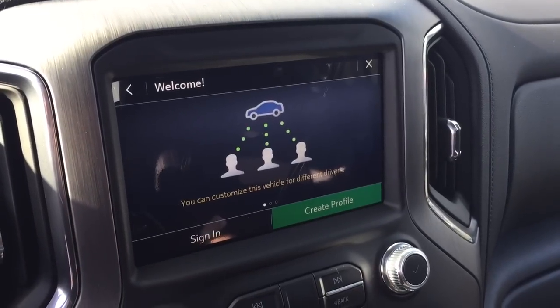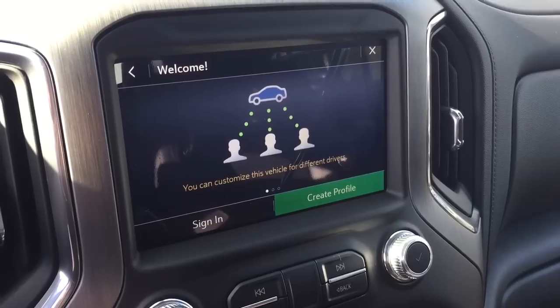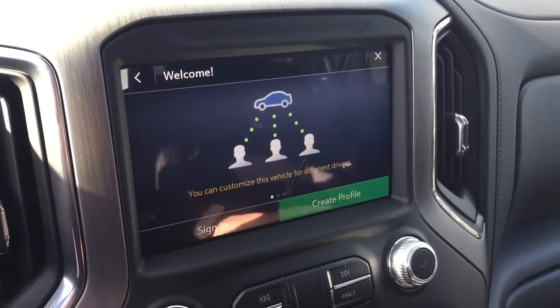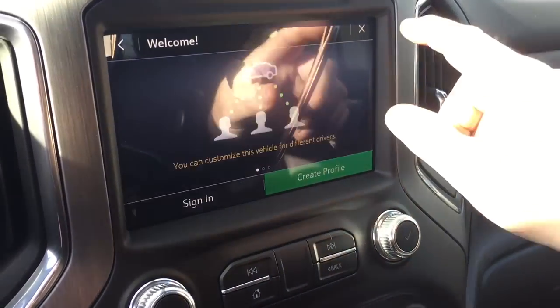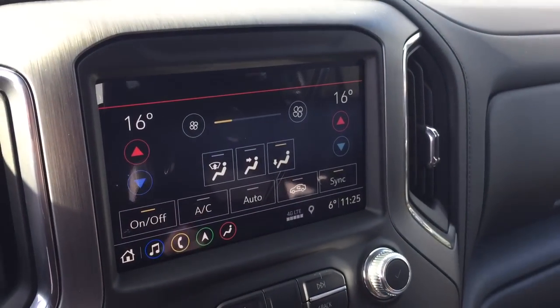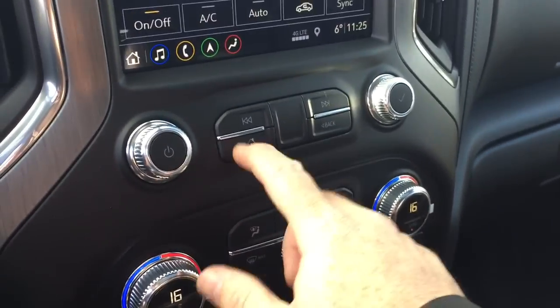Apple CarPlay and Android Auto are built right in with their own separate icons, and there are three different user profiles. So if you're an Apple CarPlay person and somebody else in the truck prefers Android Auto, you don't have to worry about people messing up your presets and contacts — all separate with those profiles. You also have climate control available from the touch screen or with manual controls down below.